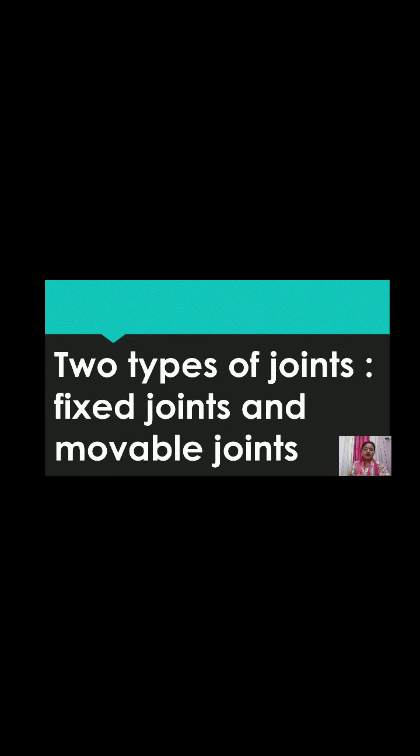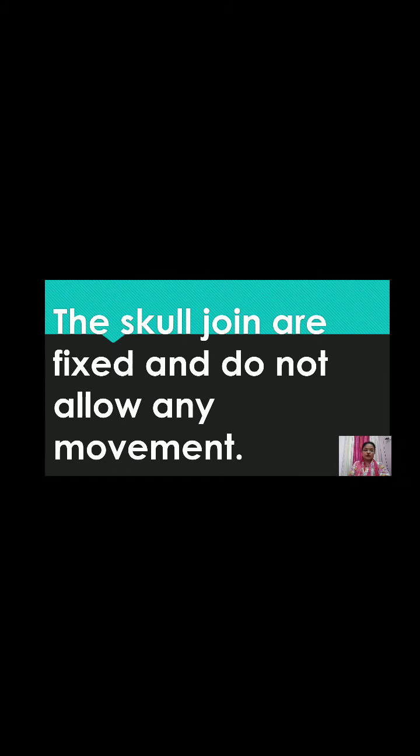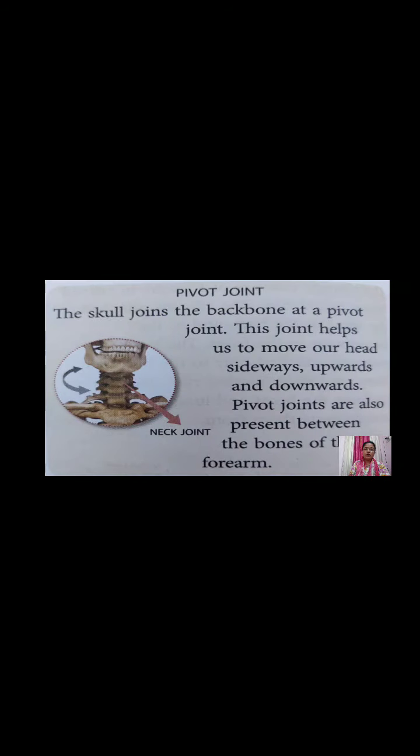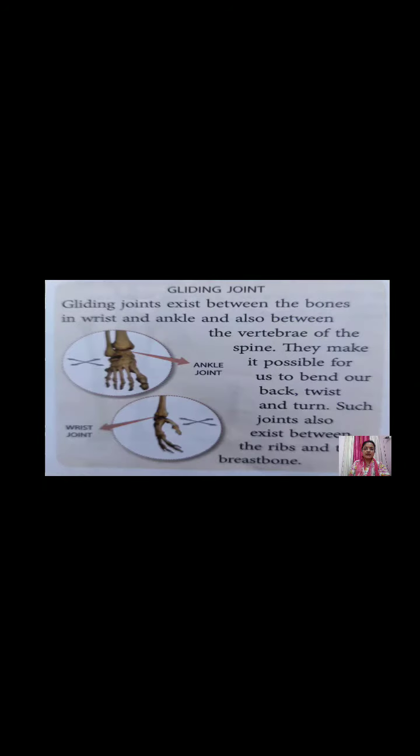We have two types of joints: fixed joints and movable joints. The skull joints are fixed joints and do not allow any movement. The hinge joints — found in the elbow, knees, and fingers — allow movement in one direction. At the pivot joint, the skull joins the backbone, allowing the head to move sideways, upwards, and downwards.